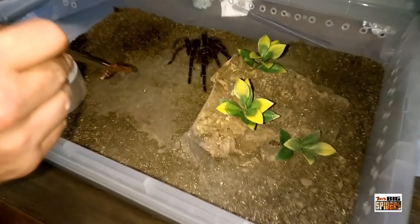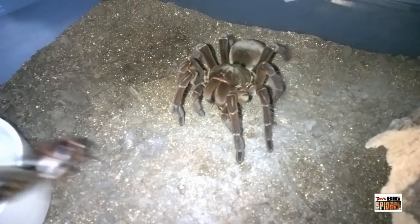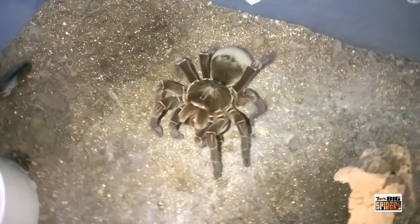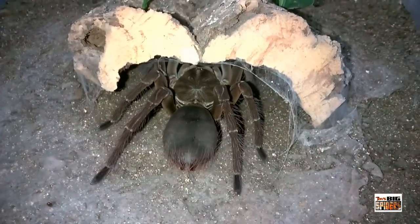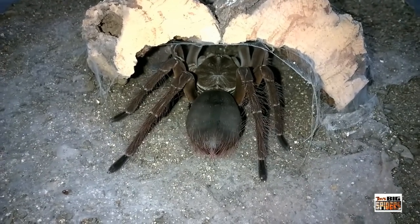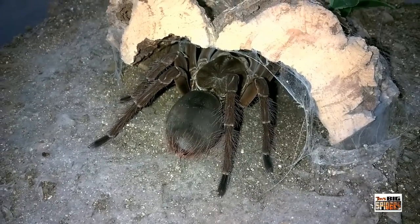Now we're going to attempt to feed my T. stirmi female who molted about three weeks ago and see if she's ready to eat — and she is ready to eat. Drop in one more as the top falls down, probably scares the heck out of her. First meal after the molt, looking gorgeous — she's got more of her rich brown tones back; she was actually black at first, which was gorgeous. She's pushing about nine inches. I have to decide whether I'm going to try to breed her because I do have my male that just matured, but he's also about nine inches and I'd rather use a smaller male just in case.